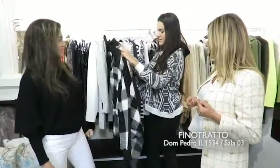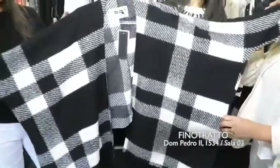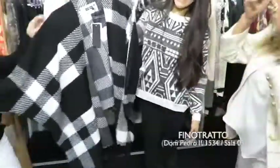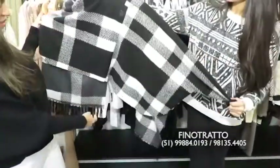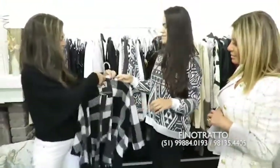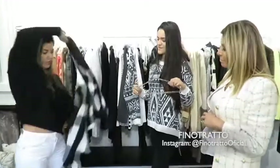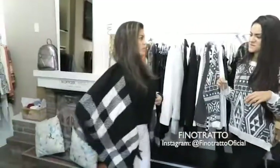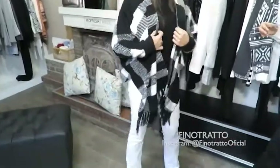Olha o que é essa peça! Que xadrez, eu amei isso aqui. Olha, isso aqui é um casaco — olha que peça linda. Ele cai assim na frente, tem as franjinhas embaixo e atrás ele é mais curtinho. Tá bárbaro! Xadrez combina com tudo. Ele veste muito bem, fica mais bonito no corpo. Lindo! As peças preta e branca sempre predominantes.